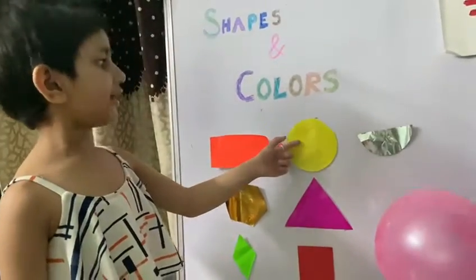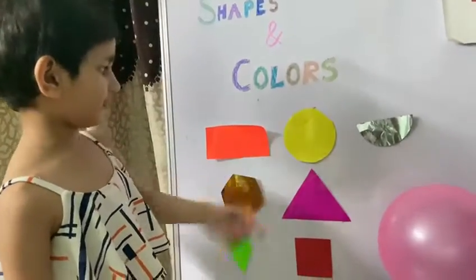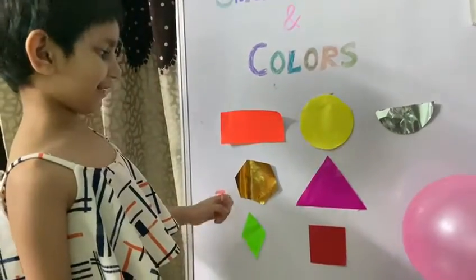This is a circle. Its color is yellow. This is a hexagon. Its color is golden.